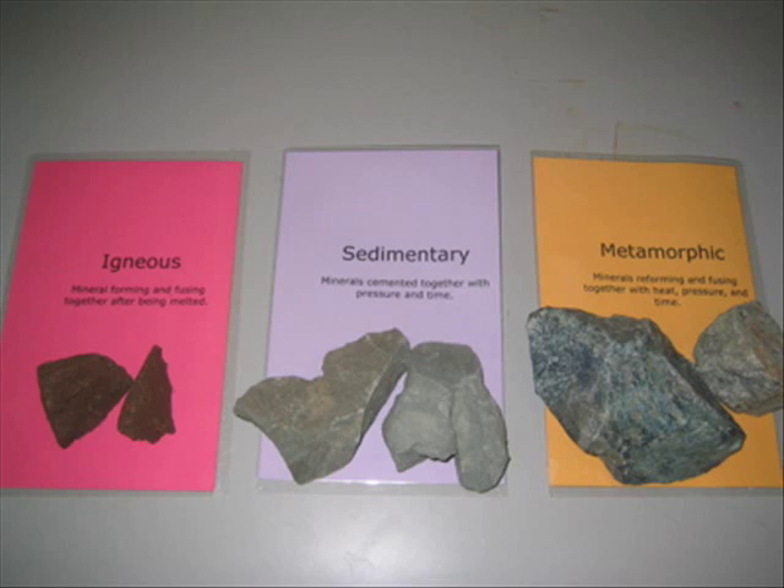There are three different types of rocks: igneous, sedimentary, and metamorphic.